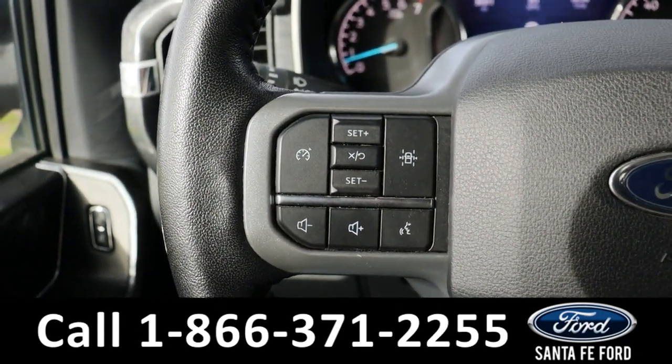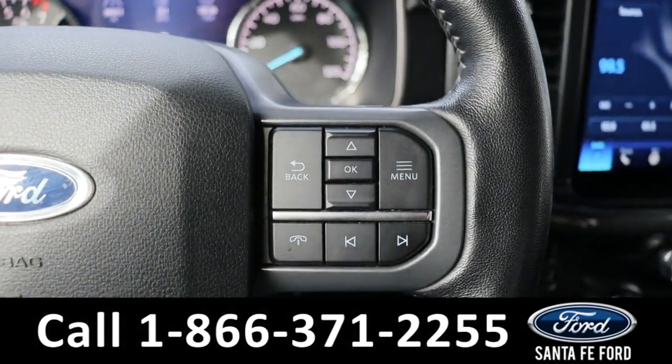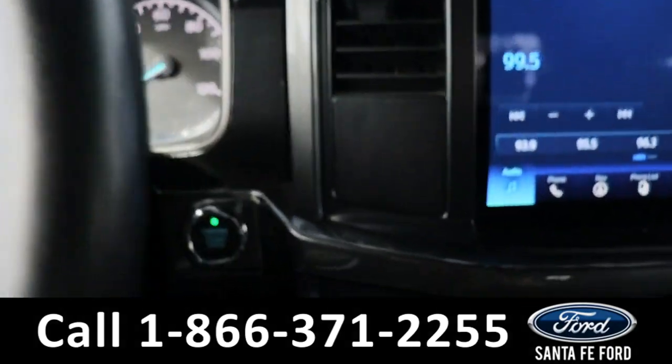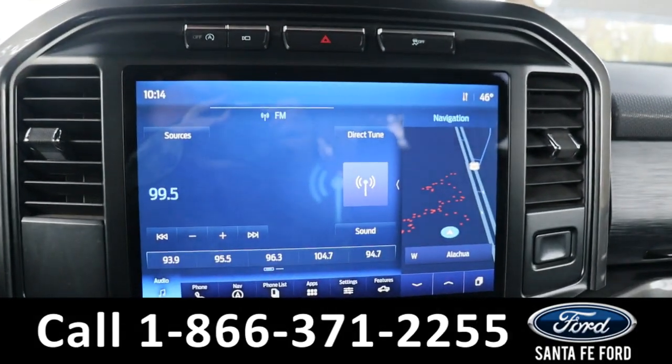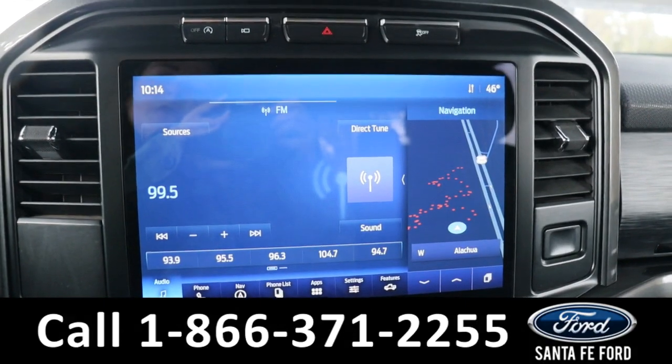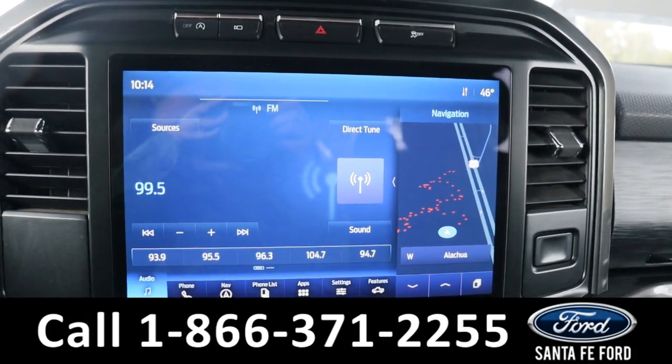On the steering wheel we have cruise control settings, audio control settings, dashboard control settings, and voice control settings. This is a push-to-start vehicle. In the center we have an LCD touchscreen display equipped with AM/FM radio, Bluetooth capabilities, and SiriusXM capabilities.